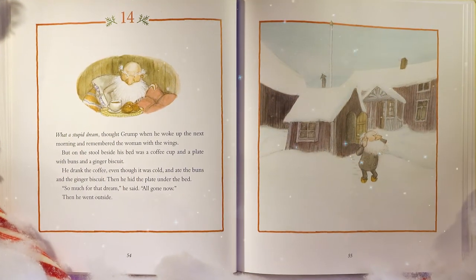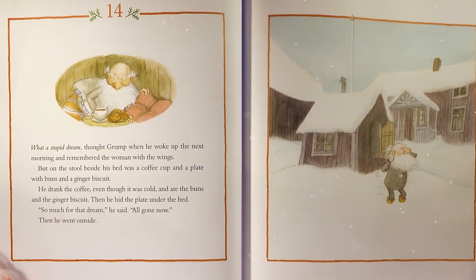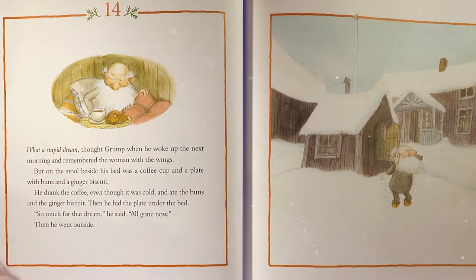'What a stupid dream,' thought Grump when he woke the next morning and remembered the woman with the wings. But on the stool beside his bed was a coffee cup and a plate with buns and a ginger biscuit. He drank the coffee, even though it was cold, and ate the buns and the ginger biscuit. He hid the plate under the bed. 'So much for that dream,' he said. 'All gone now.' Then he went outside.